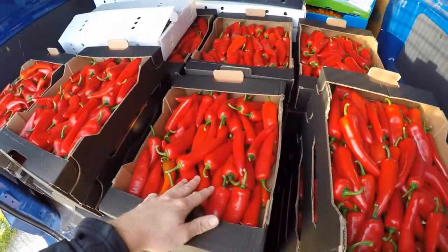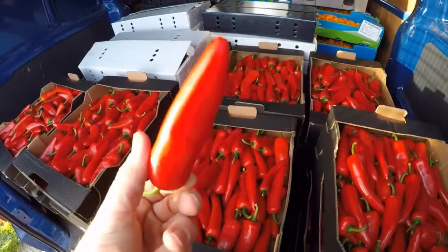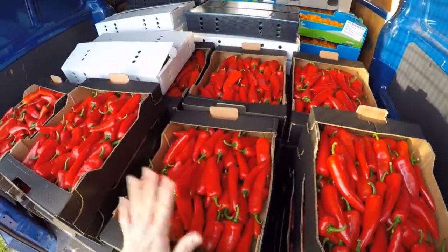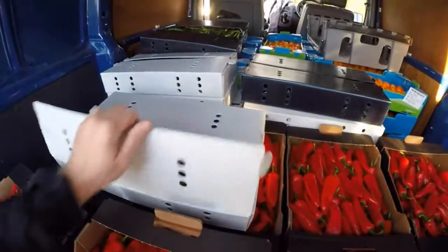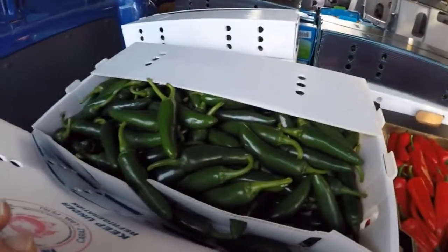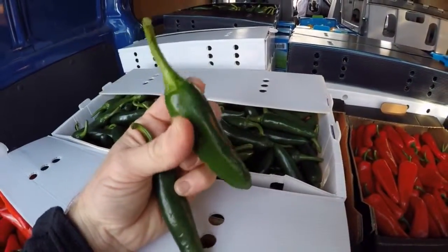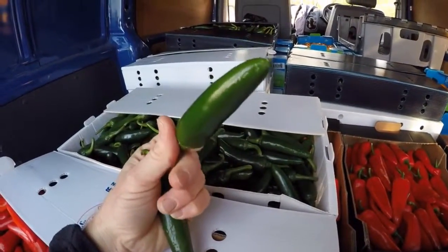We've got serenades here — a good standard stock chili coming in at about 40,000 Scoville, so decent heat to them. We're going to be fermenting these ones down with a bit of garlic in the next few hours. We've also got about 50 kilos of jalapeños — fantastic quality, good firm green ones that we're going to be selling fresh to a few suppliers we've already got on board.